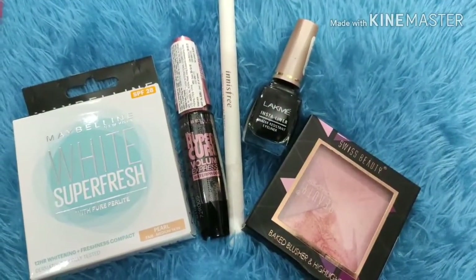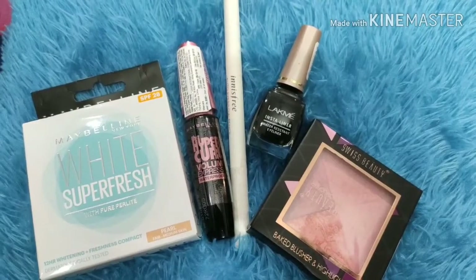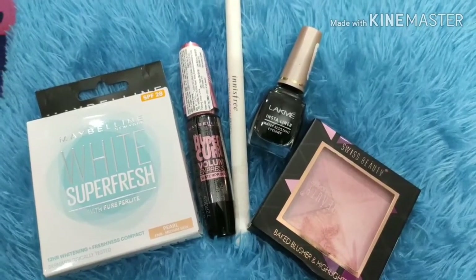First up, I have a Maybelline compact, Maybelline mascara, NSP eyebrow pencil, a black makeup liner, and a Swiss Beauty highlighter.